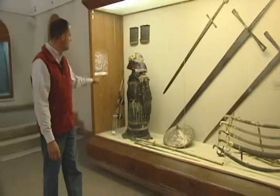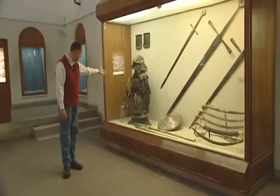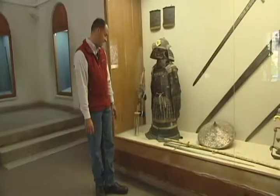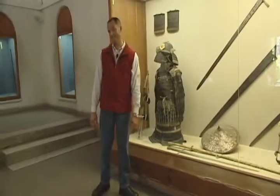And then we have a Japanese coat of arms, from the 15th century. Very beautiful. Actually, this sword in the very front is a Roman sword from the 15th century.